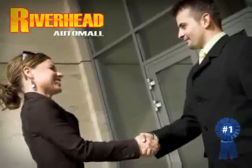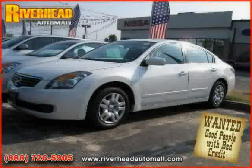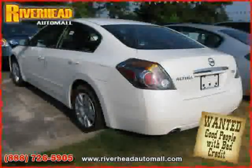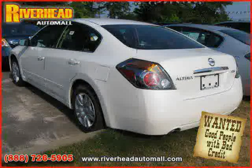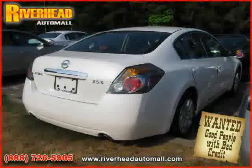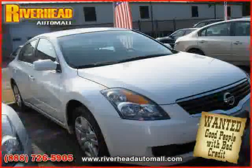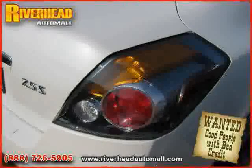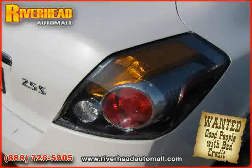Great savings are available on vehicles like this 2009 Nissan Altima, equipped with cloth interior, power door locks, CD player, side head airbag, four-wheel anti-lock brakes, rear head airbag, front wheel drive, driver and passenger side airbag, air conditioning, vehicle anti-theft system, power windows, and cruise control.